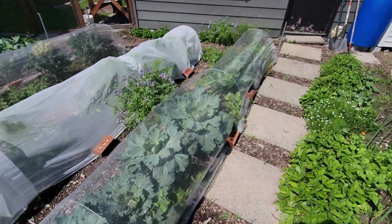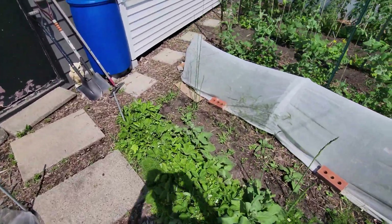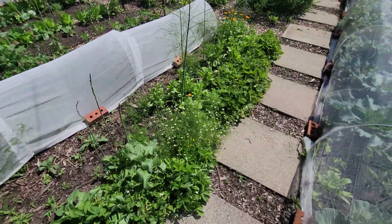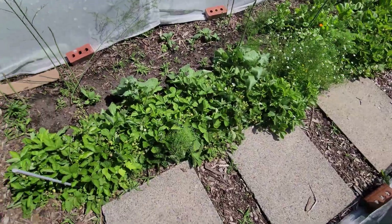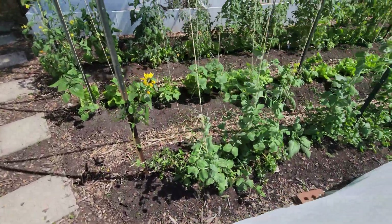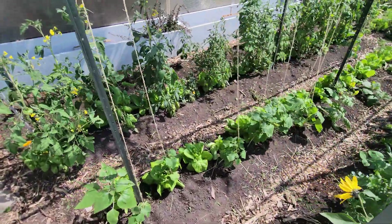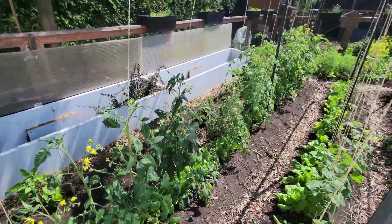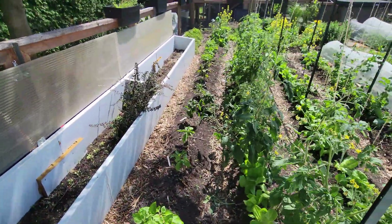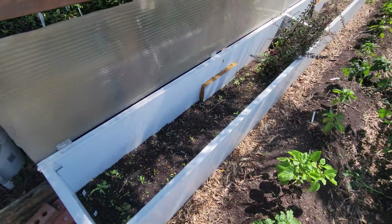All the cabbage are protected. Asparagus, a lot of strawberries, alpine strawberries. Peas and cucumbers, tomatoes, peppers, cold frames, spinach.